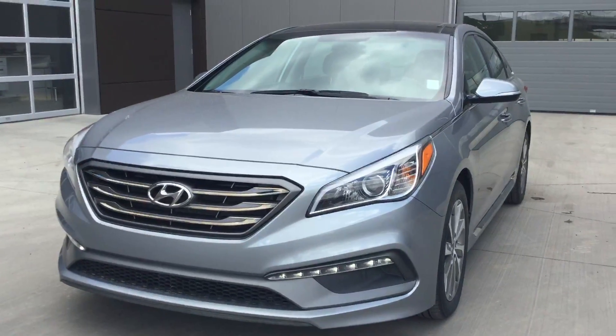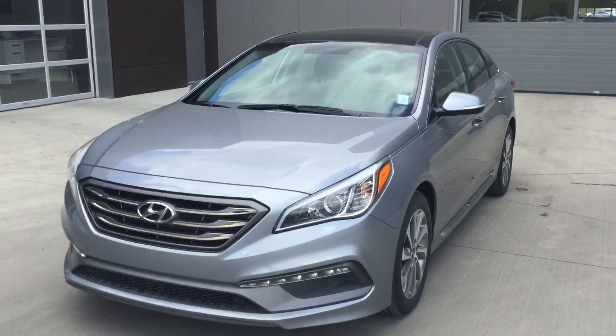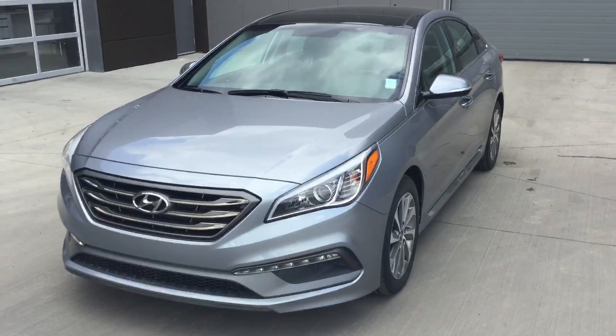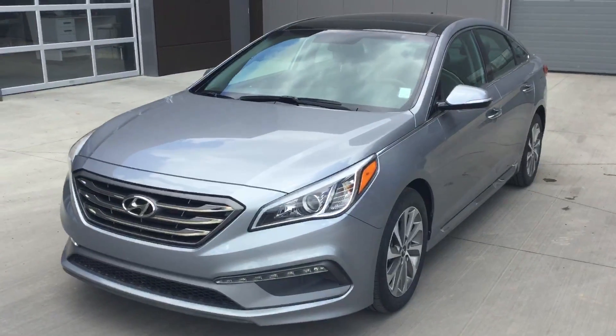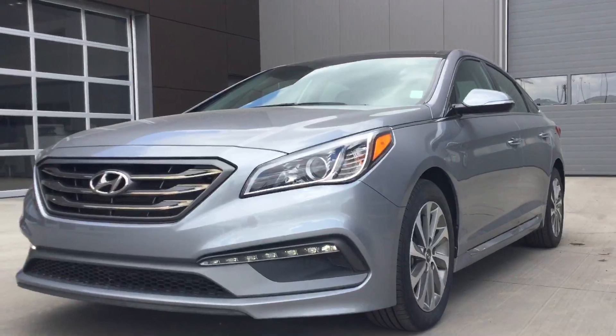Hello there Alex, how's it going today? My name is Cheross and I will be doing a quick video walk around for you on this beautiful 2015 Sonata Sport that you have inquired about, so you have a better representation of what it has to offer and you can see everything better for yourself. So let's go ahead and start from...